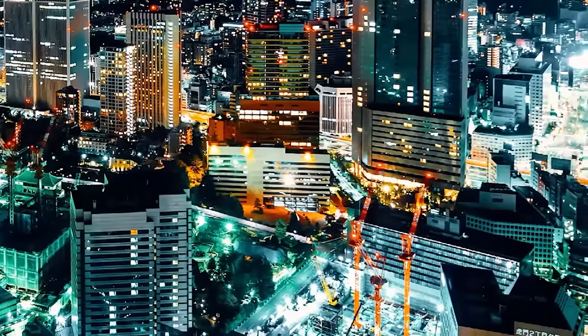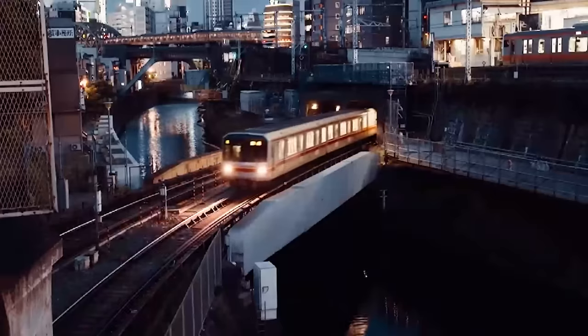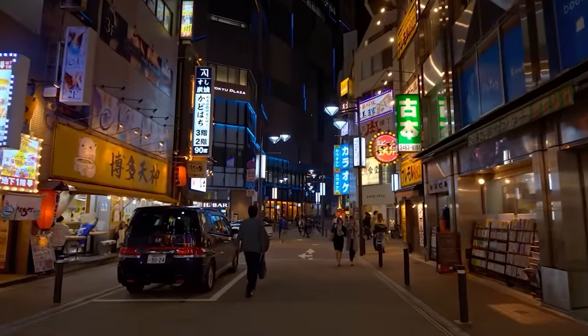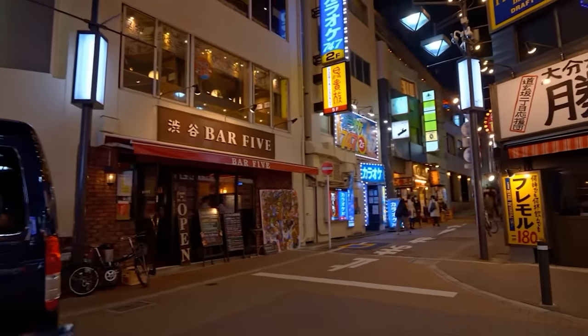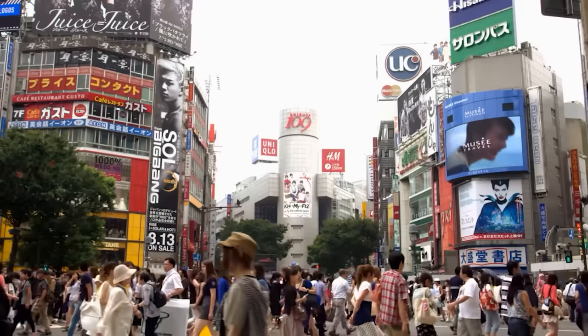Tokyo is a neon jungle of colorful lights and unique experiences. It brings together the Asian traditions and modern energy that radiates through every nook and cranny, attracting thousands of tourists annually. In today's video, we'll review the ideal five-day itinerary for your next trip to Tokyo. Be sure to stay till the very end of the video where we'll share some fun insider Japanese facts.